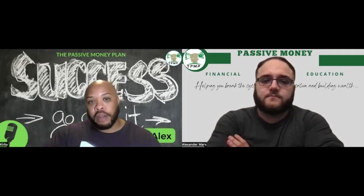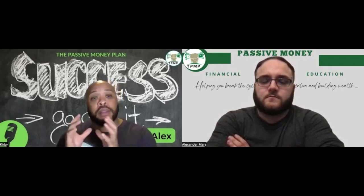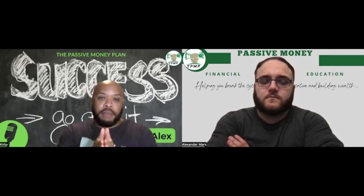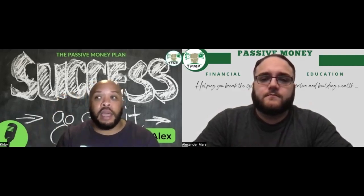On top of that, property tax also went up — about 75 to 115 dollars a month. Combined together, that's roughly 400 dollars a month in escrow payments that increased from 2022 to 2023. Now imagine if I have a tenant on an existing lease paying a set amount of, say, fifteen hundred dollars a month, and then my escrow jumps up four hundred dollars at the beginning of the year.